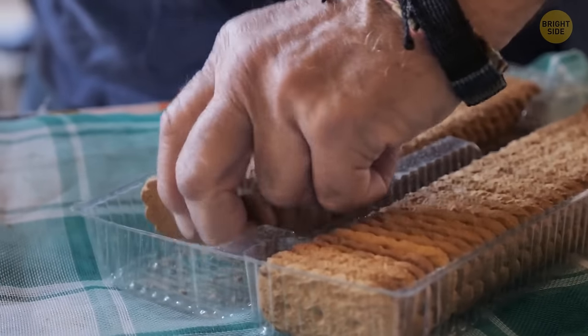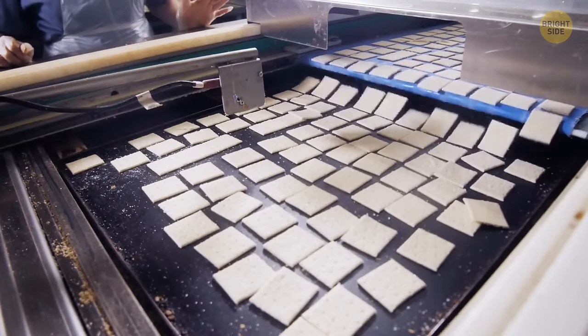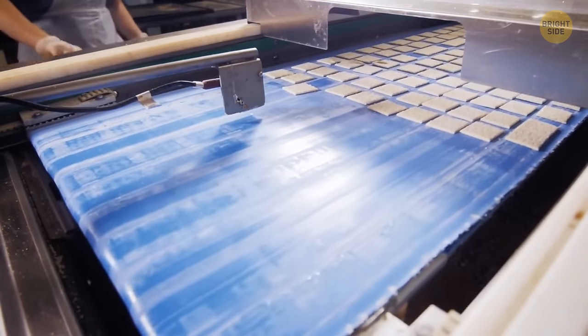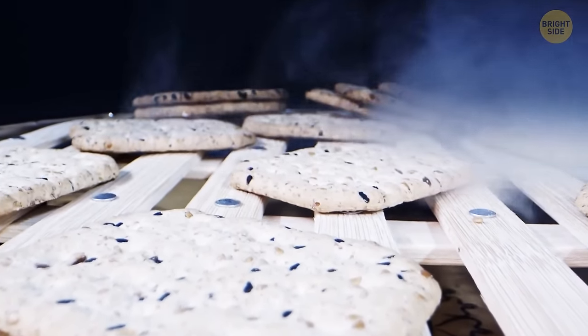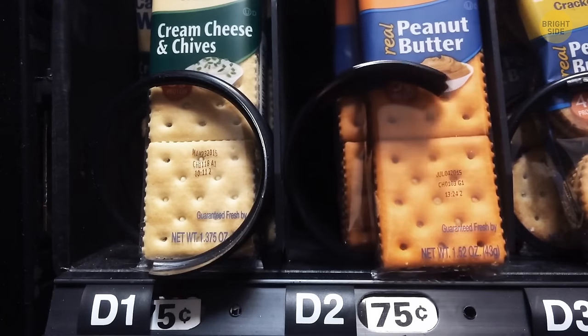All crackers and some cookies have holes to make sure the final product has the right texture. These tiny holes allow steam to escape so your crackers and cookies won't snap. If it weren't for these holes — also known as dockers — steam would build up inside the dough, and the final result might have been scrumptiously but oddly shaped.